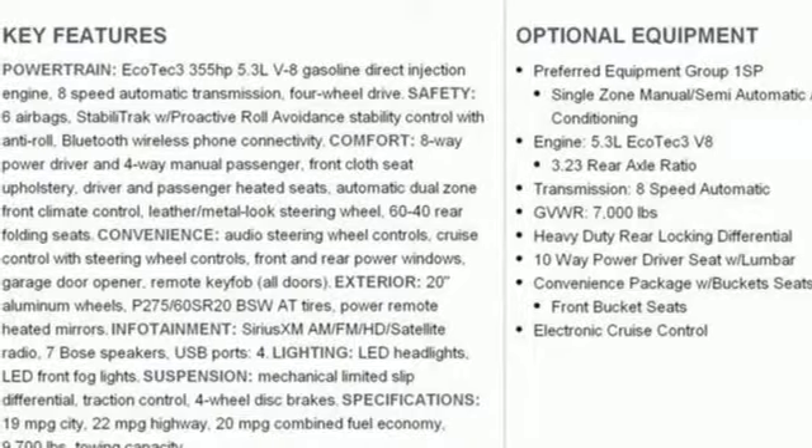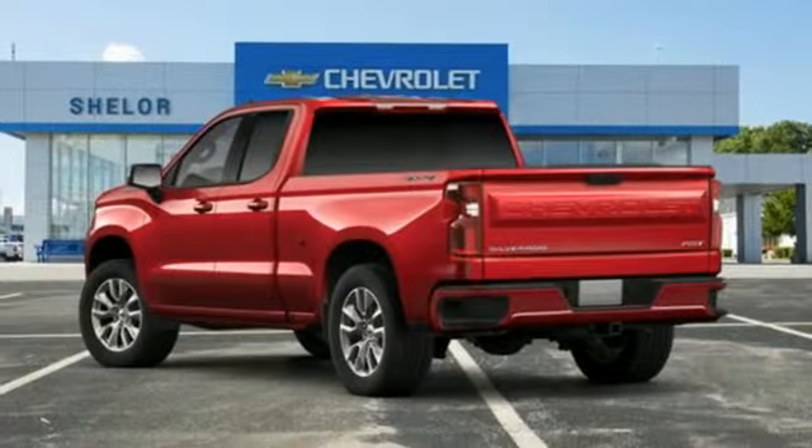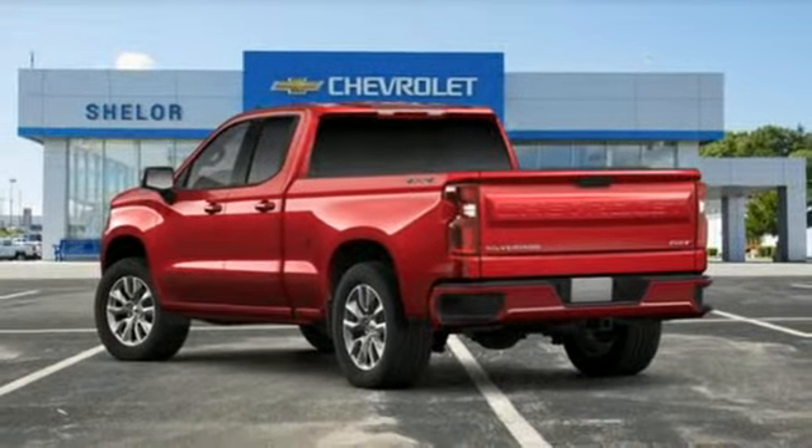V8 engine, trailer brake controller, electronic shift on the fly, and automatic transmission. See it for yourself when you take it for a test drive.